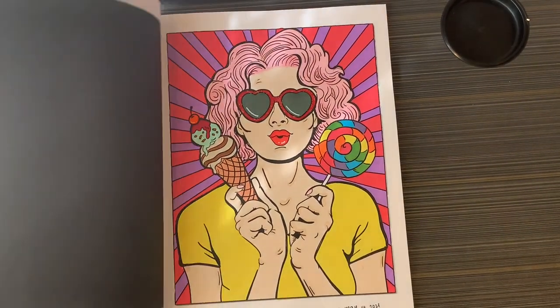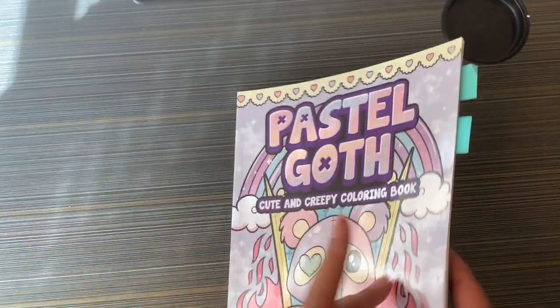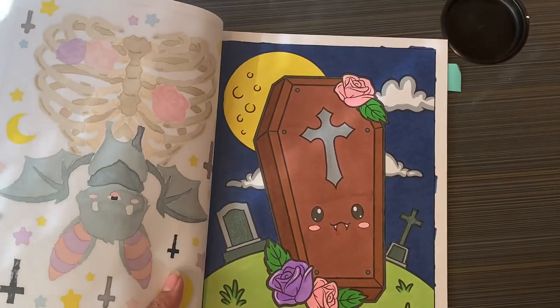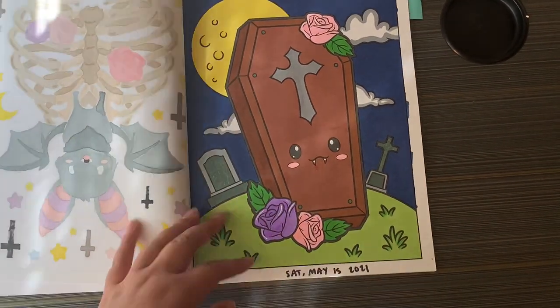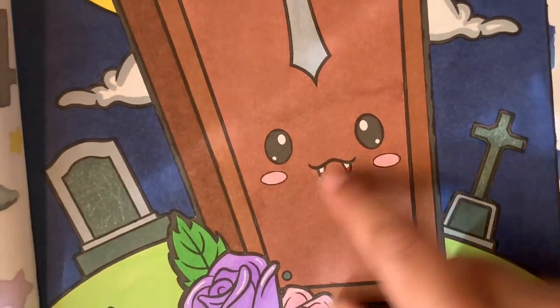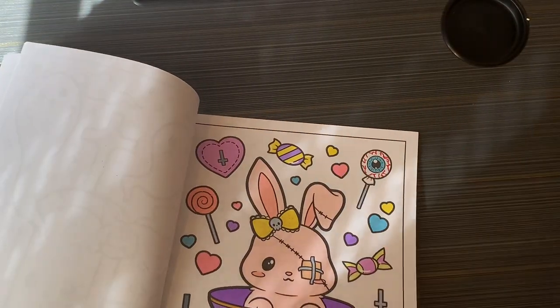Next is Pastel Goth — also by Larisa Marinas. Great artist, I love her books. I did two pages. This one I used Touch Cool alcohol markers, Azure markers for the background, a white gel pen on the flowers, a gel pen for the blood on the teeth, and glitter glue on the little cross.